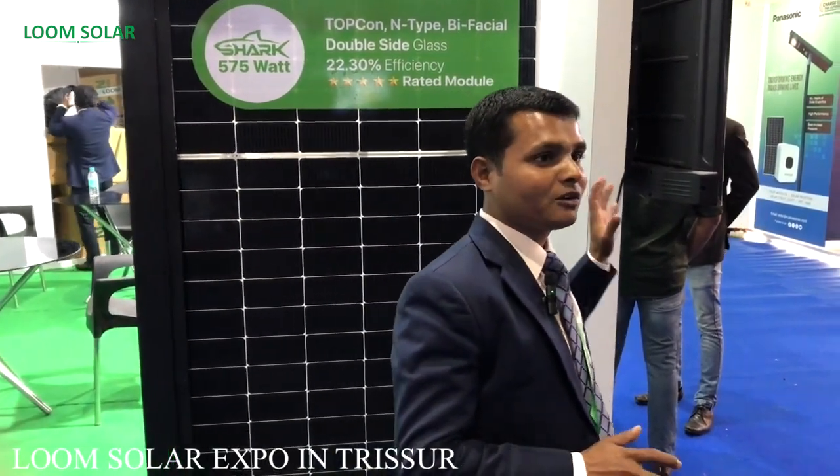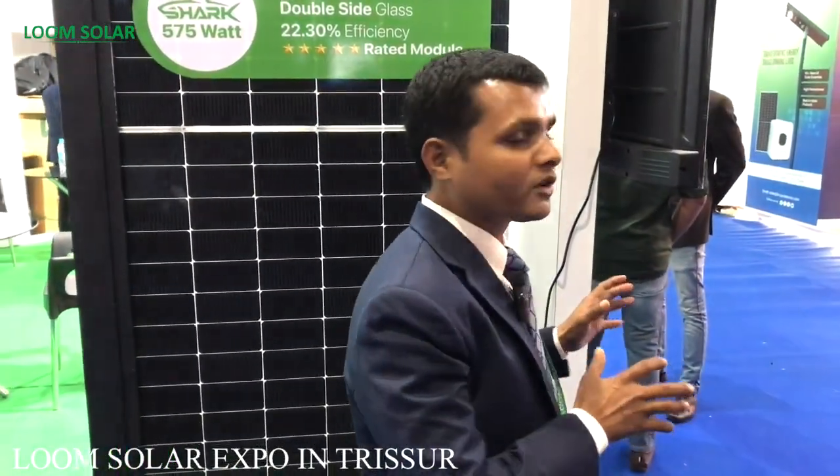Welcome to Kirpa Green Power Expo. We have installed Loom Solar here. We have a lot of products which are used in solar energy — solar panels, lithium batteries, and hybrid inverters are the three major components. We have installed these especially for Kerala and India, and this video is especially for Kerala people.